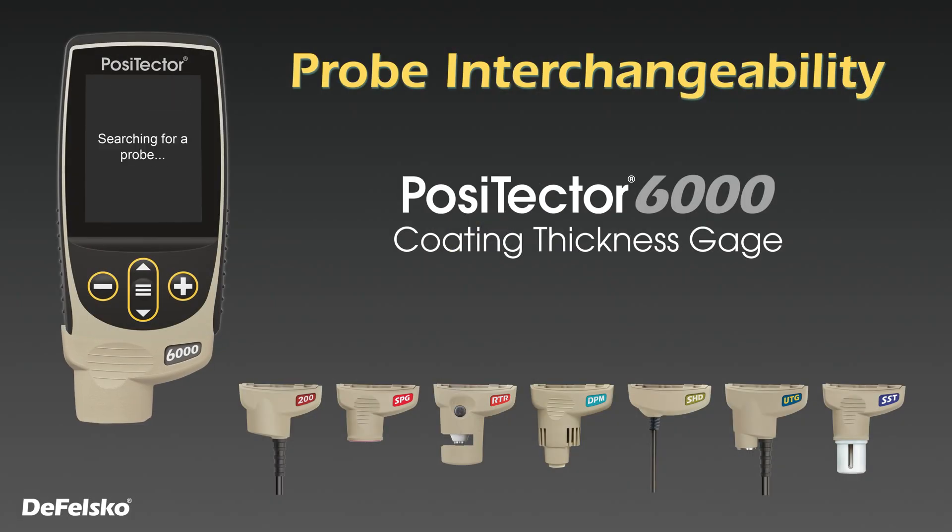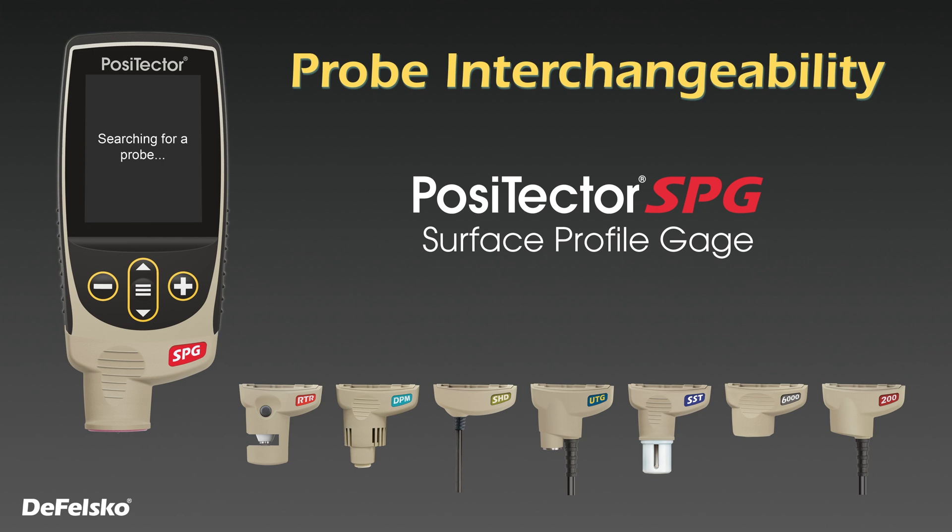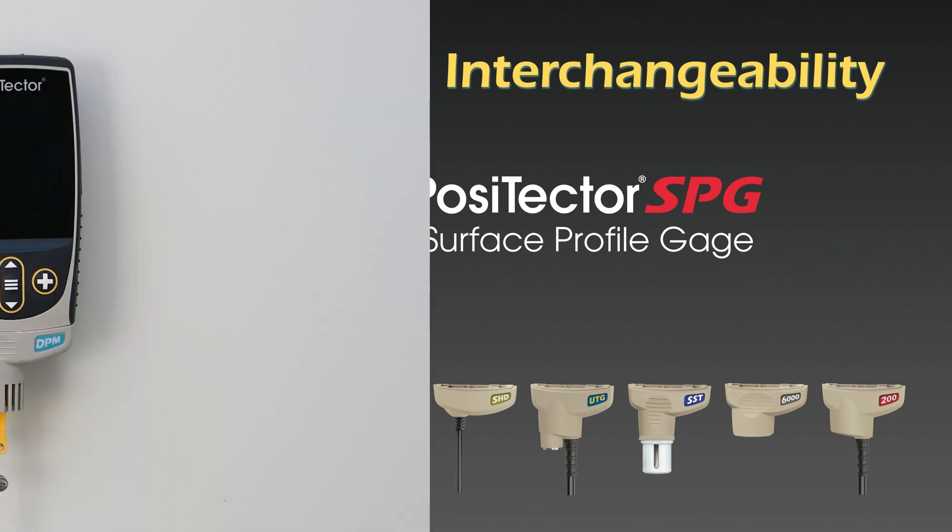Award-winning probe interchangeability allows a single gauge body to accept all environmental, coating thickness, surface profile, soluble salt, gloss, hardness, and wall thickness probes.